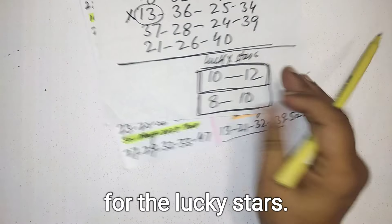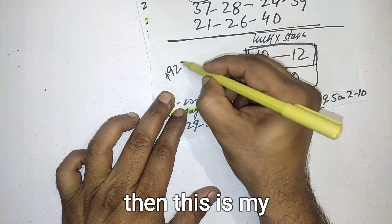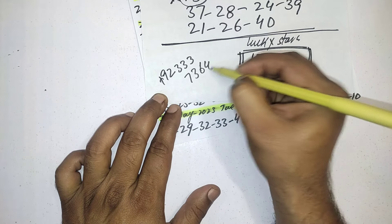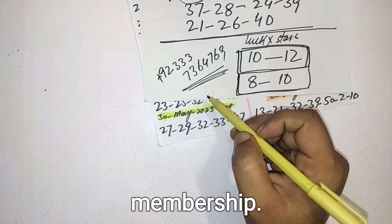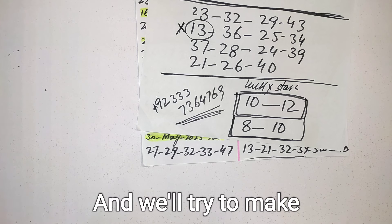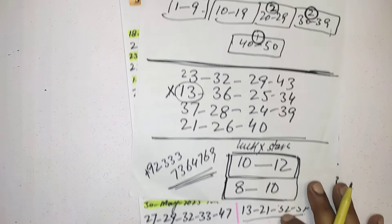If you want to get membership, this is my WhatsApp number — you can contact me. I will provide my services for this lottery and will try to make you a jackpot winner. Good luck and wait for my next videos. Goodbye!